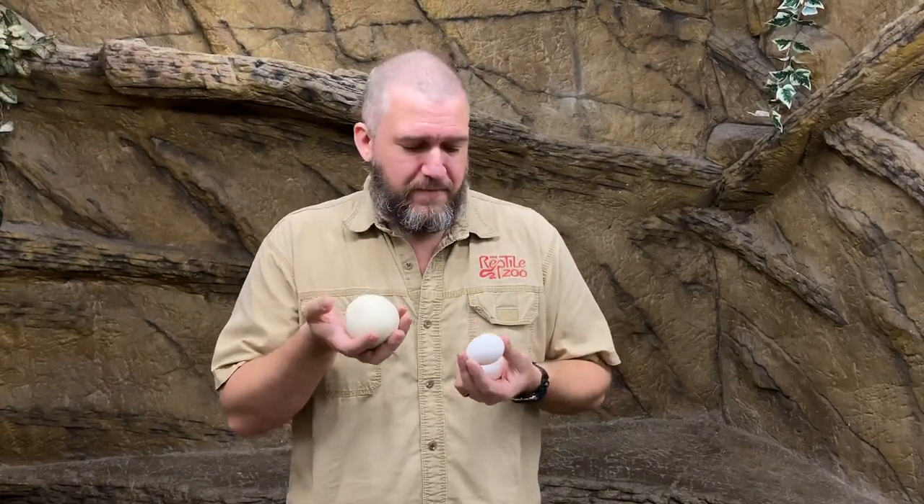But what about this one? That must have been one big chicken, right? Actually no — this is a reptile egg. Specifically, this is from one of our large snakes. We're going to talk about the difference between a reptile egg and a bird's egg.